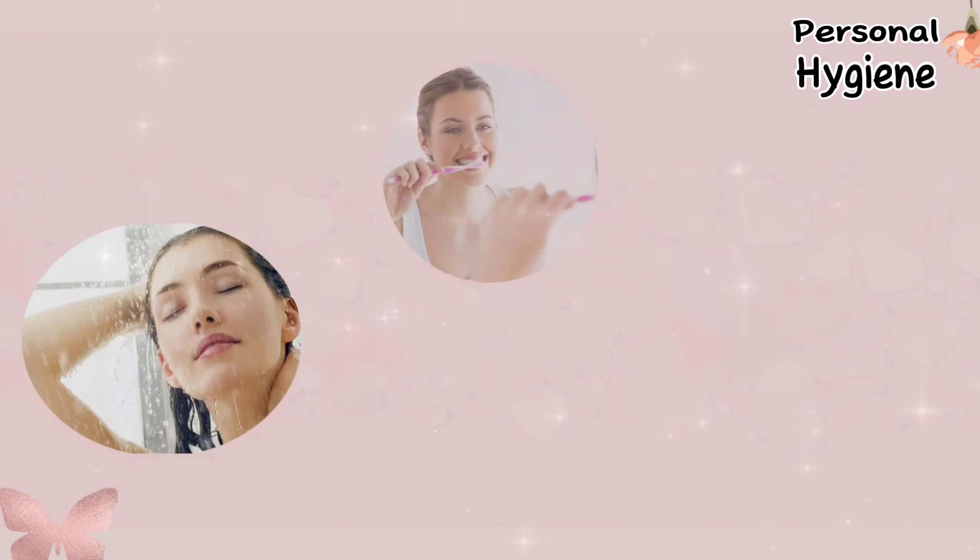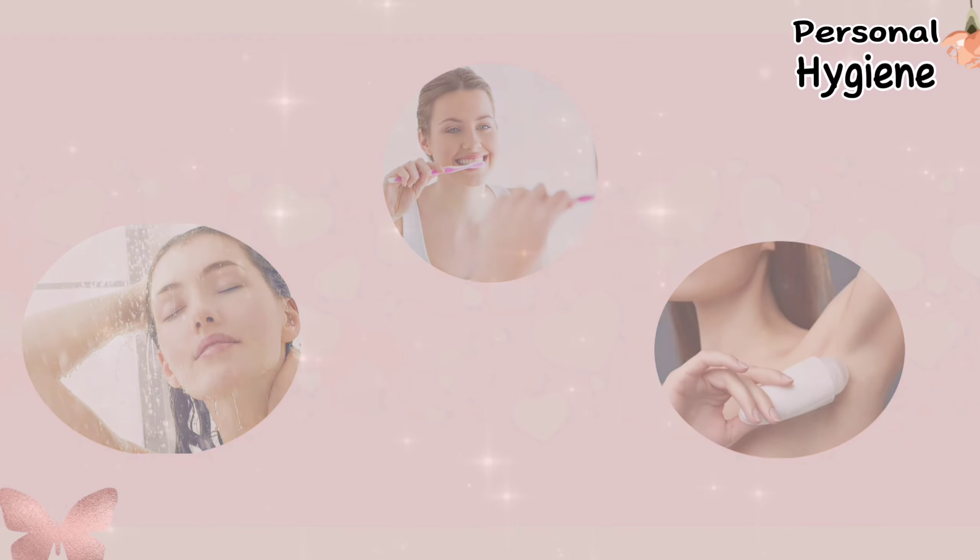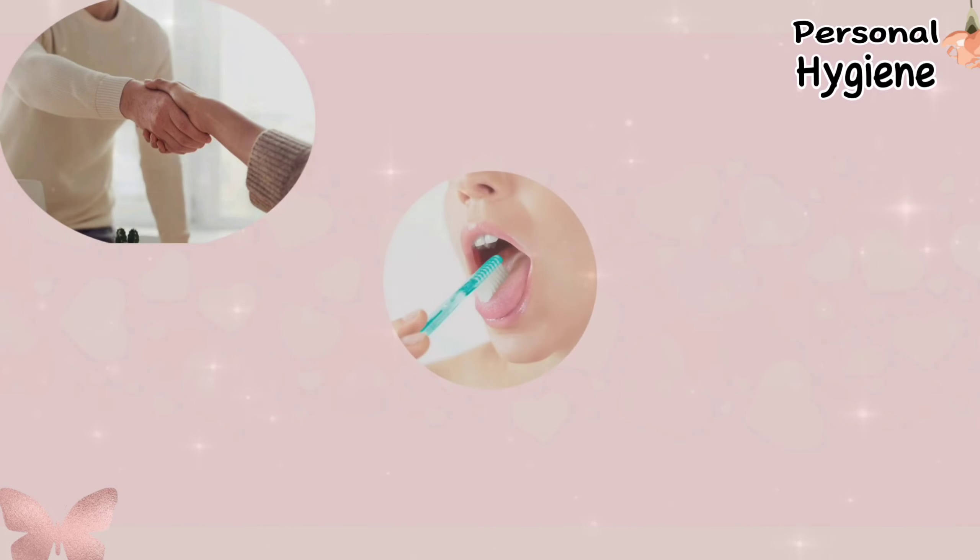Personal hygiene — first things first. Regularly shower, brush your teeth, and always use deodorant. It's the foundation of a good impression. Don't forget to brush your tongue and gums for fresh breath.